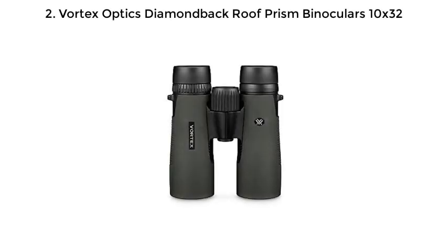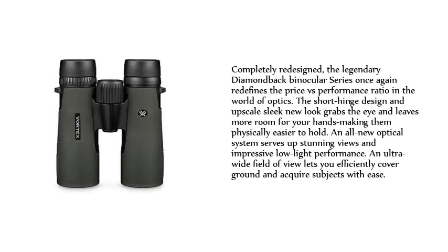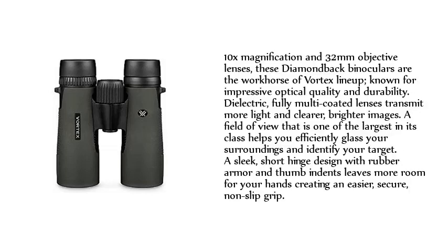Number 2: Vortex Optics Diamondback Roof Prism Binoculars 10X32. Completely redesigned, the legendary Diamondback Binocular series once again redefines the price-versus-performance ratio in the world of optics. The short-hinged design and upscale sleek new look grabs the eye and leaves more room for your hands, making them physically easier to hold. An all-new optical system serves up stunning views and impressive low-light performance. An ultra-wide field of view lets you efficiently cover ground and acquire subjects with ease.